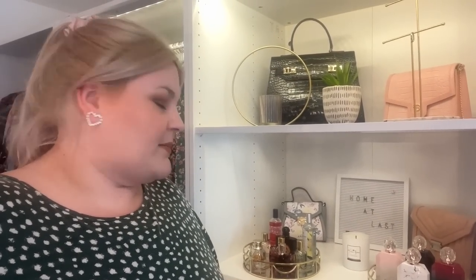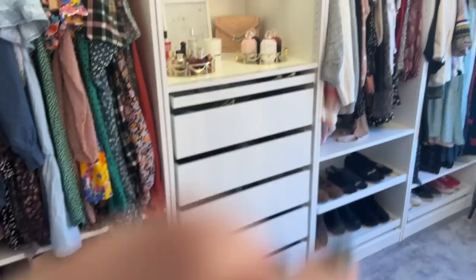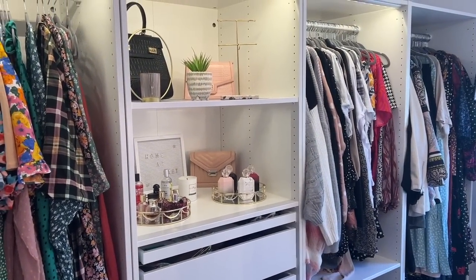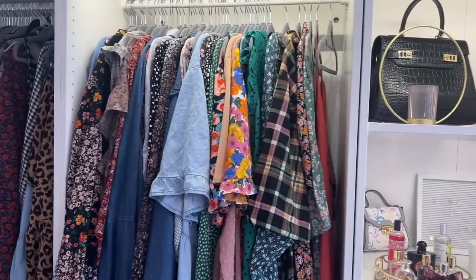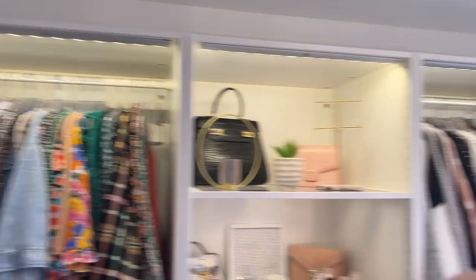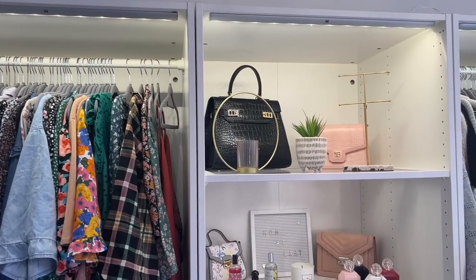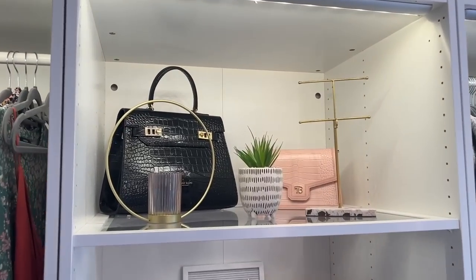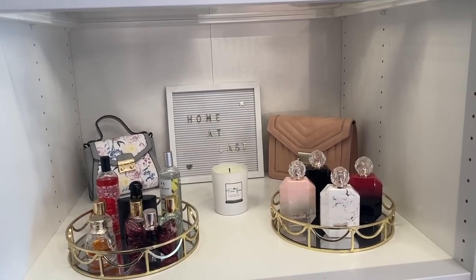I'm going to start by taking you through my little display shelf section - this is one of my favourite parts of the room. This is part of the IKEA PAX system, and I have a whole video on designing it and another one on building it. I am missing a light in a couple of spots but they'll come soon, so there'll be light all the way across the top - especially nice in this space because the light just shines through the glass and looks so nice.